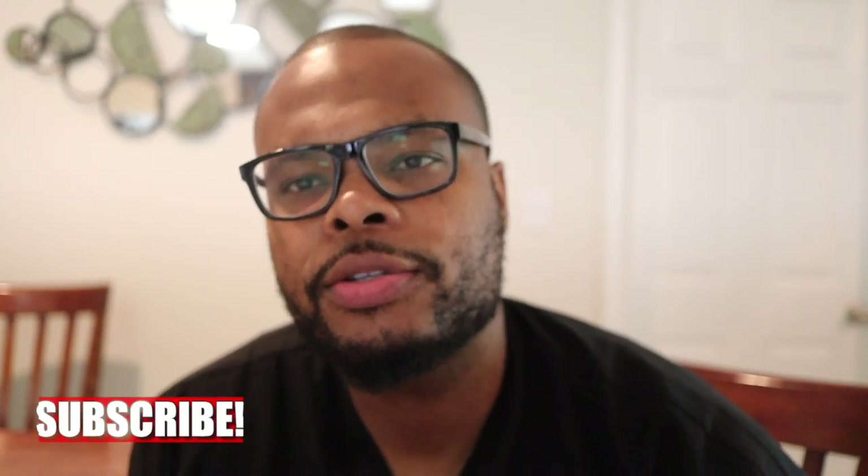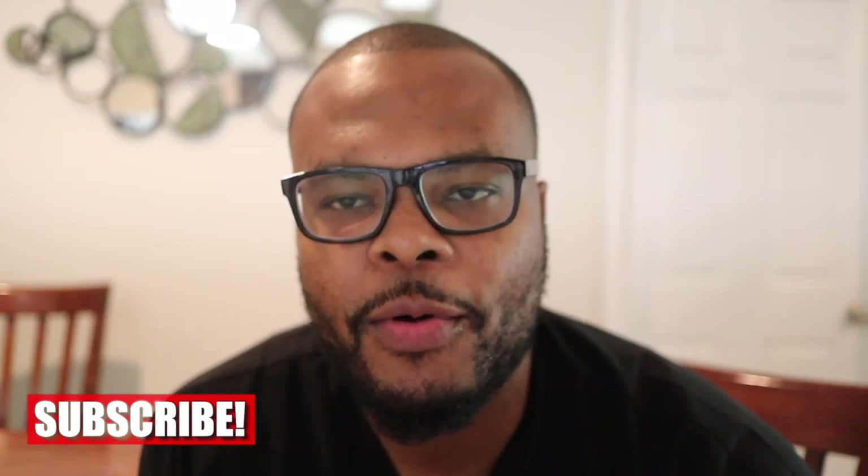What's up everyone? This is Dr. Webb here. Thank you guys for watching this video. Make sure you subscribe — new videos coming every week, you don't want to miss them.